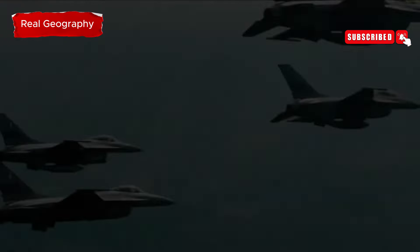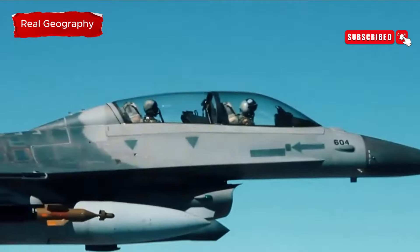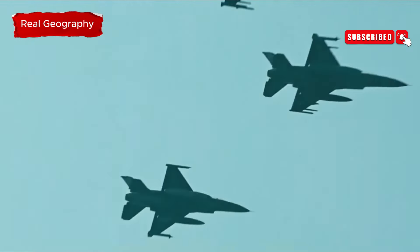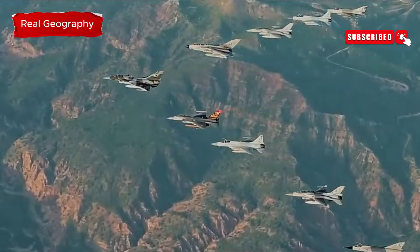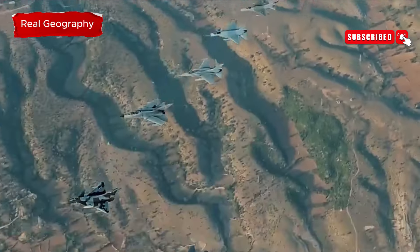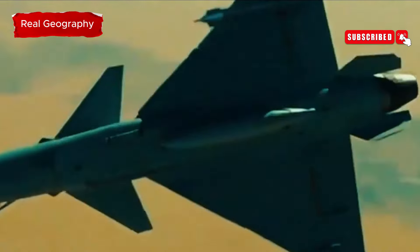Welcome to our channel. Today we're diving into Indus Shield 2024, Pakistan's premier air defense exercise that showcased an incredible lineup of aircraft from around the globe. This year's event highlighted Pakistan's growing role in regional and global security.